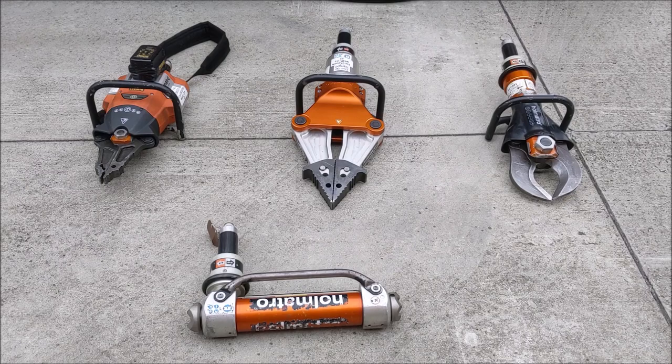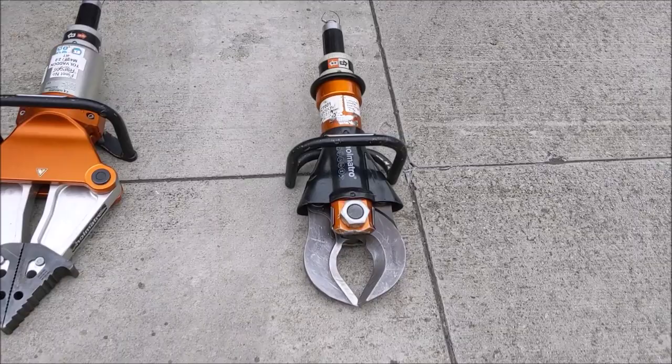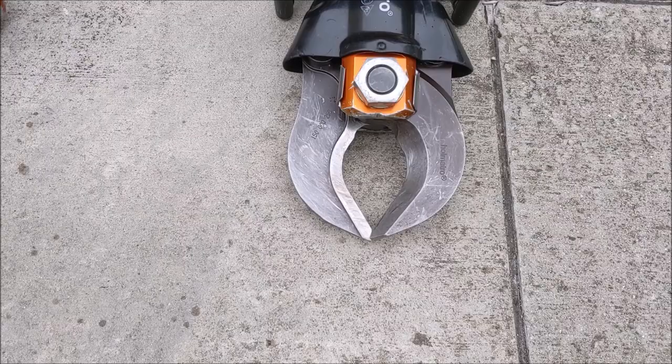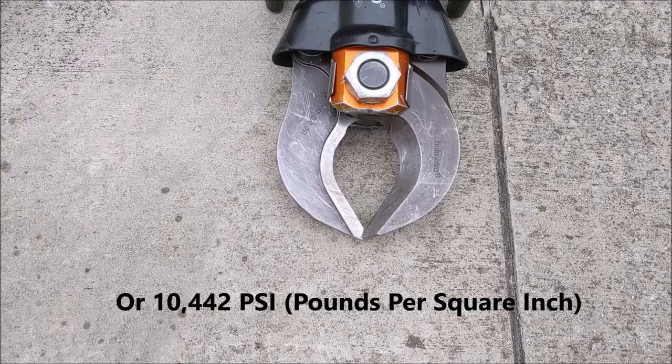Starting with the cutter — this is what we call a dedicated cutter, meaning it can only cut. As you can see, we have the blades. All tools — whether a ram, a spreader, or a cutter — work on 720 bar of hydraulic pressure. Here we have two blades with a flat surface for cutting; this is what we call a new technology cutter.